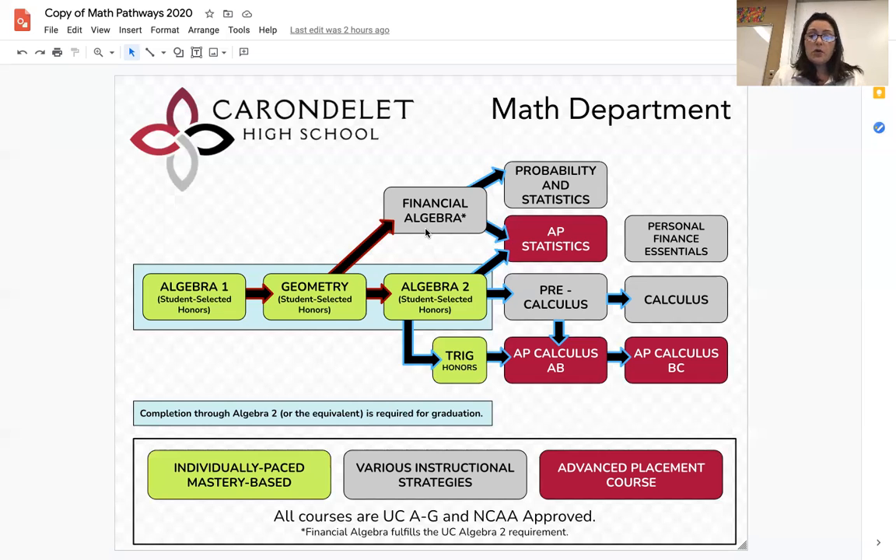While students are only required to take three years of math, students are highly encouraged to take on a fourth year. Students currently in Algebra 2 who want to advance to higher levels of math are strongly encouraged to self-select the honors option in Algebra 2. This will allow them to move on to Trigonometry Honors, which is a semester-long course. The curriculum in the honors extension of Algebra 2, as well as the curriculum in Trig Honors, is what's included in pre-calculus.